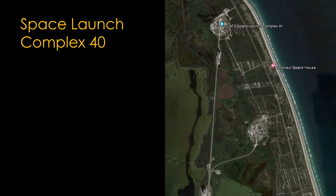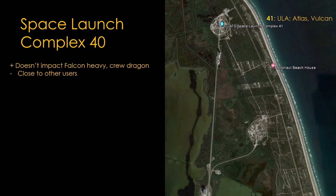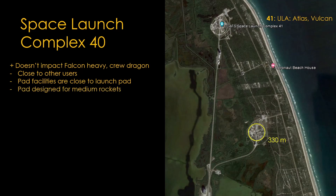How about Space Launch Complex 40 — you can call it Slick 40 if you want to sound cool. Changes here wouldn't affect Falcon Heavy or Crew Dragon launches. Unfortunately, it's close to other users. To the north, Slick 41, which ULA uses for sensitive DoD payloads and Starliner astronauts to the ISS, has its launch integration building only 1700 meters away. To the southwest, there's an electrical substation at 1180 meters, and the Astronaut Beach House is 1450 meters to the northeast. More problematically, the pad is fairly small at only 330 meters across, everything on it is designed for medium rockets, and it doesn't have facilities for cryogenic fuels like liquid methane.